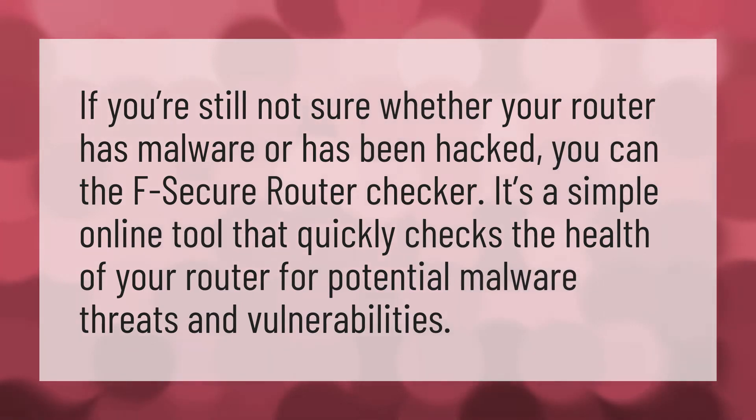If you're still not sure whether your router has malware or has been hacked, you can use the F-Secure Router Checker. It's a simple online tool that quickly checks the health of your router for potential malware threats and vulnerabilities.